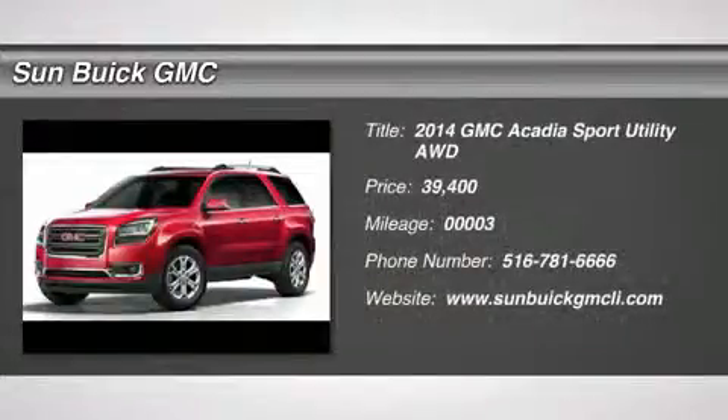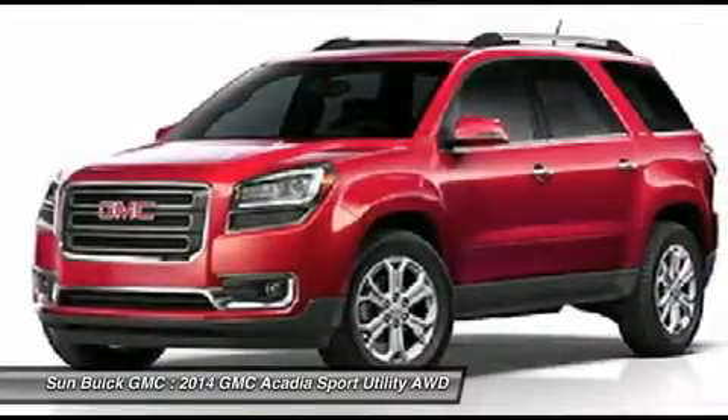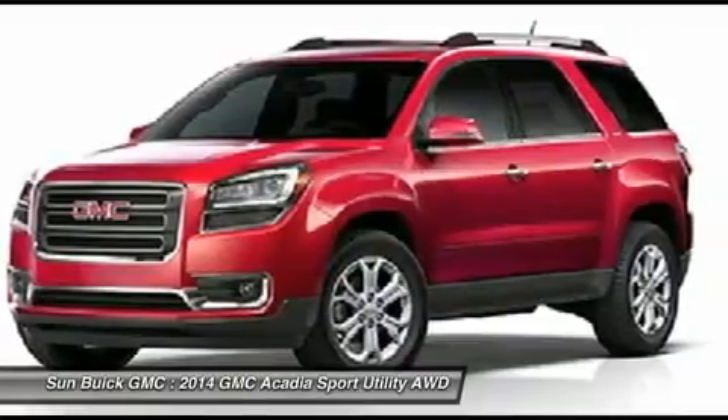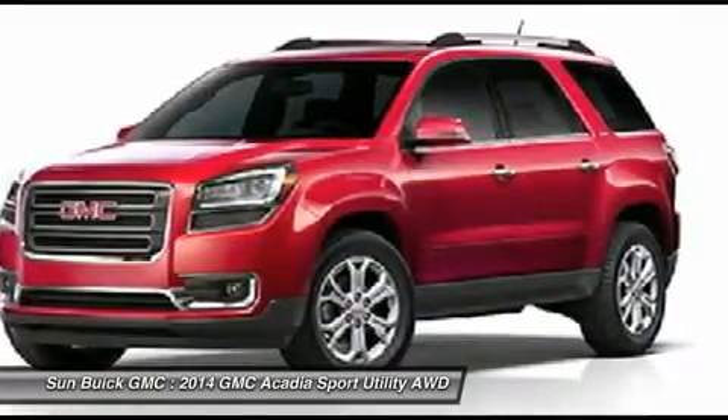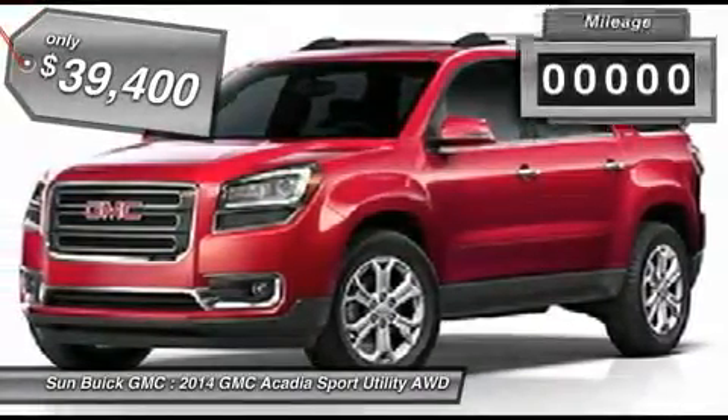The 2014 GMC Acadia has great capability coupled with exceptional safety, offering better highway fuel economy than any other 8-passenger SUV, advanced technology, and thoughtful ergonomics. The Acadia is a premium utility that rejects compromise and is priced below $40,000.